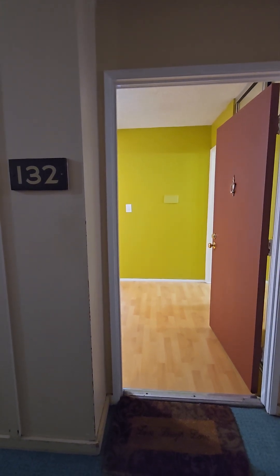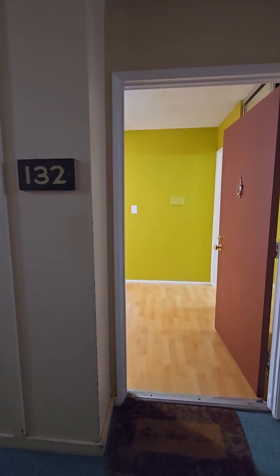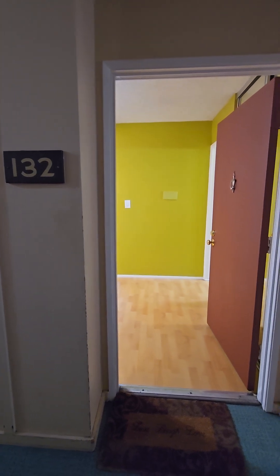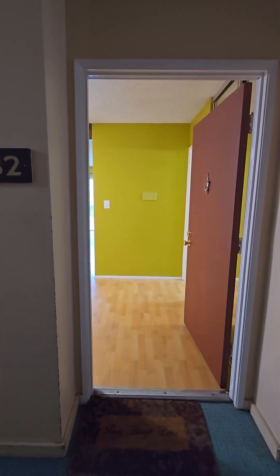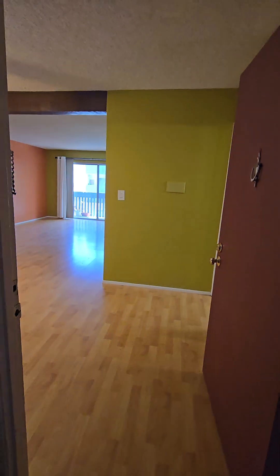This is a video tour for 550 West Regent Street, unit number 132. This is one of the best layout, best location units in the complex.